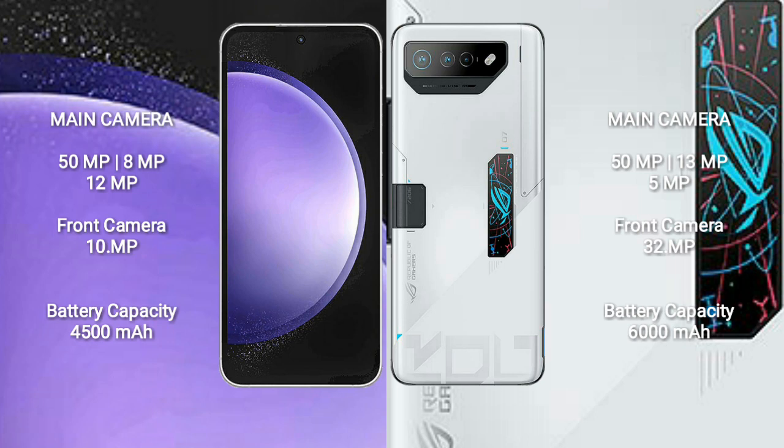Samsung Galaxy S23 FE has a 4500mAh battery with 25W fast charging support. Asus ROG Phone 7 Ultimate has a 6000mAh battery with 65W fast charging support.